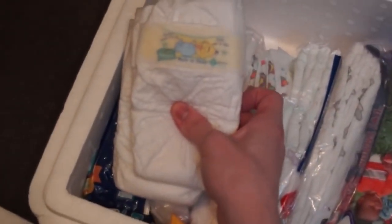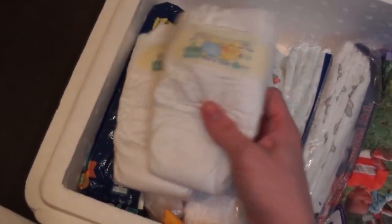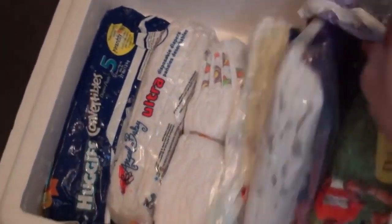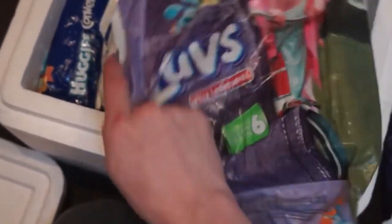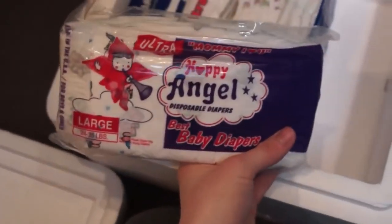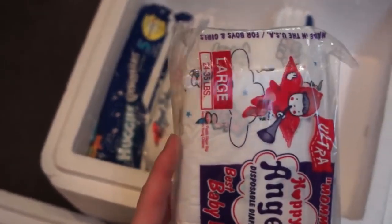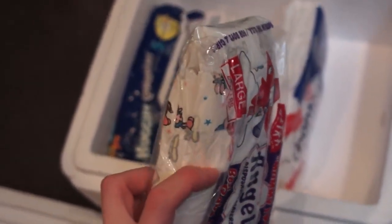Next layer. These are size ones — must have found them at a thrift store or something because I wouldn't normally buy size ones. There's another bag of Loves from 2003 or 2004. Happy Angel — they had little bunnies on them. Oh yeah, this has plastic landers but it is a cloth back diaper. Really cute.